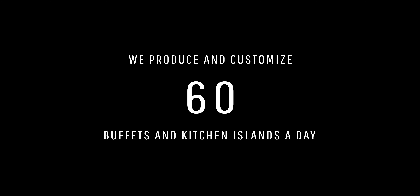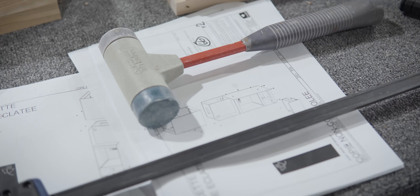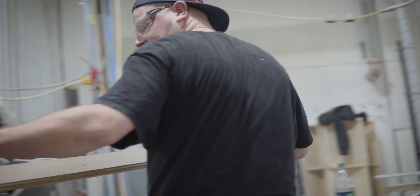At Cannadel, we produce and customize 60 buffets and kitchen islands a day. Good furniture will last for years. The quality of assembly is critical.